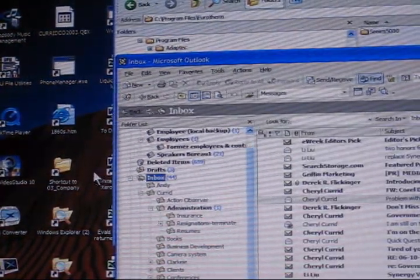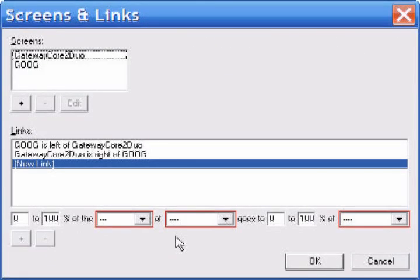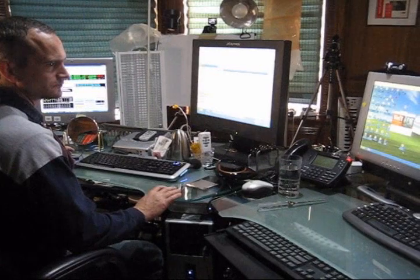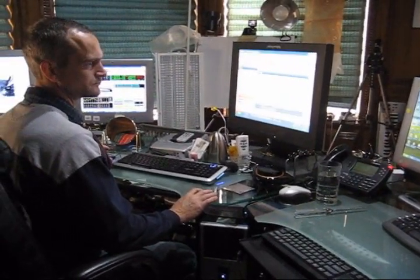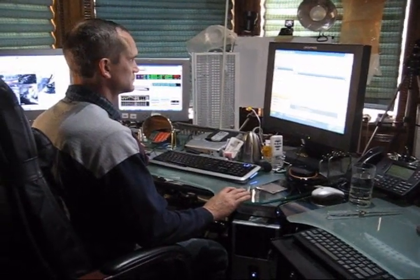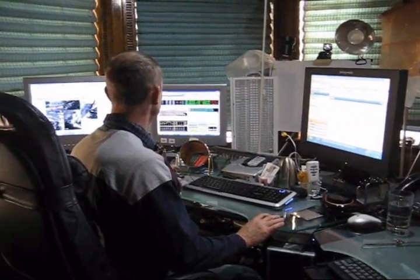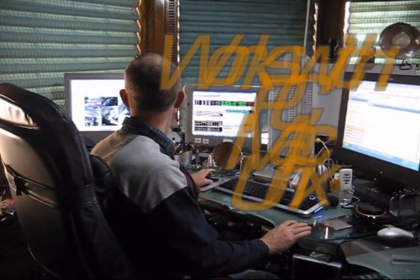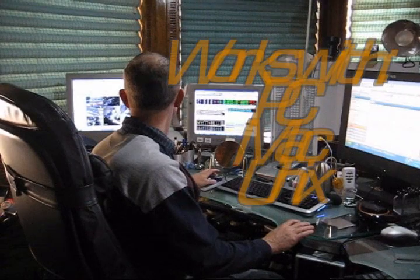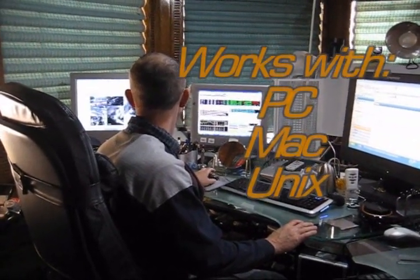You have to tell the software which computer is the server and where the others are located — to the left or to the right. Then you just move your mouse from one screen to the other, and the software is smart enough to figure out where the mouse goes, so the keyboard follows too. No switches, no dials, no thinking twice. It's just easy and very natural to use.